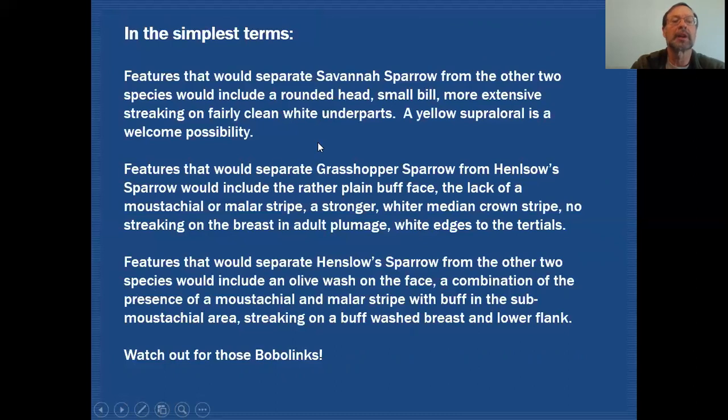In the simplest terms, the features that would separate Savannah Sparrow from the other two species would include that rounded head, a small bill, more extensive streaking on a fairly clean white breast and belly. The yellow supraloral is a welcome possibility — the stronger it is the easier it makes identification, but you can't count on it always being very bright and bold.